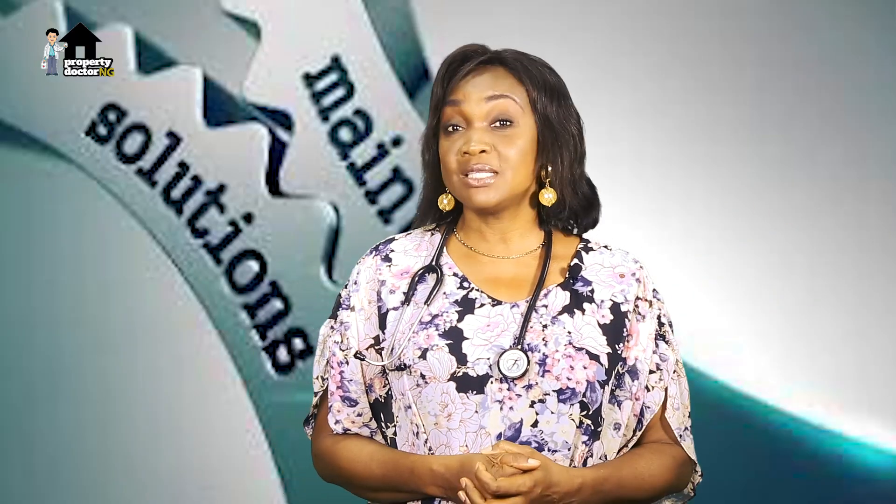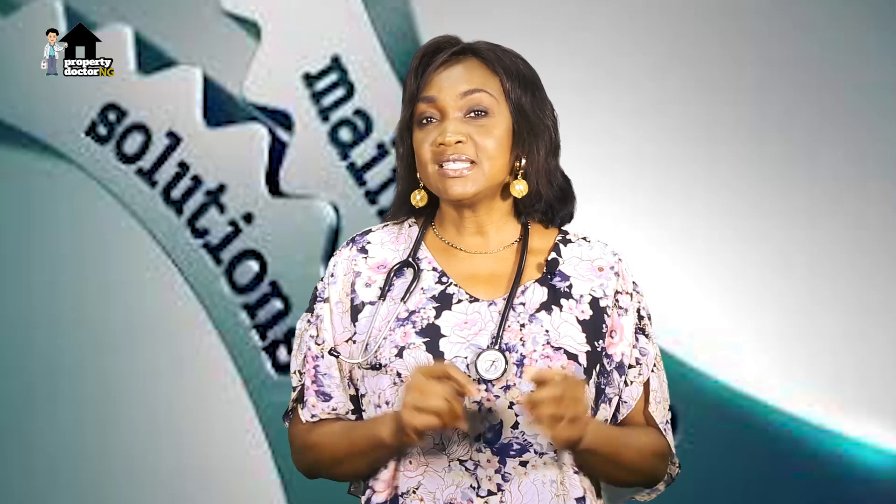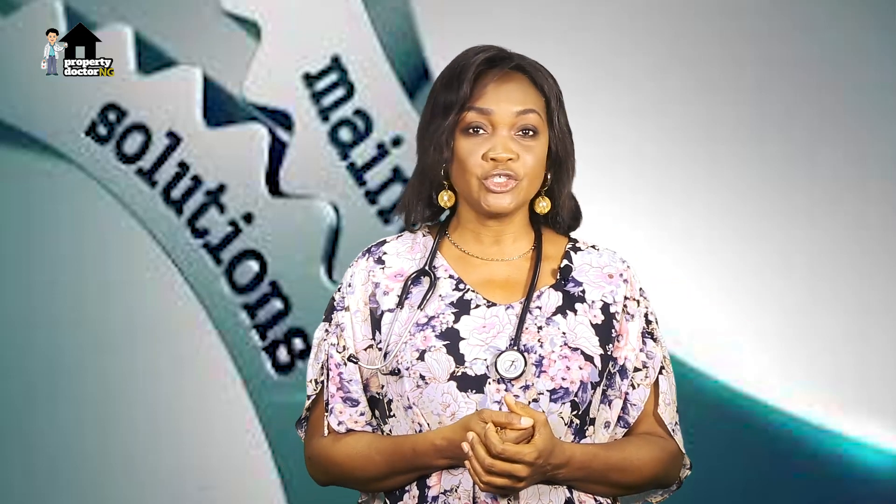Building maintenance is the combination of technical and administrative actions to ensure the items and elements of a building are in an acceptable standard to perform its required service or function. This includes making periodic checks to ensure your building is protected by fixing damages, replacing equipment, and replenishing necessary supplies for the smooth running of your property.